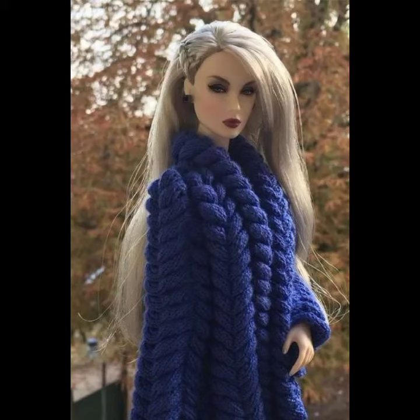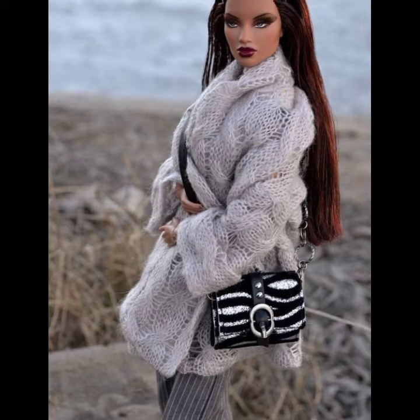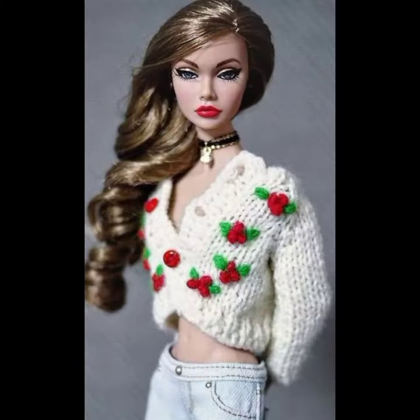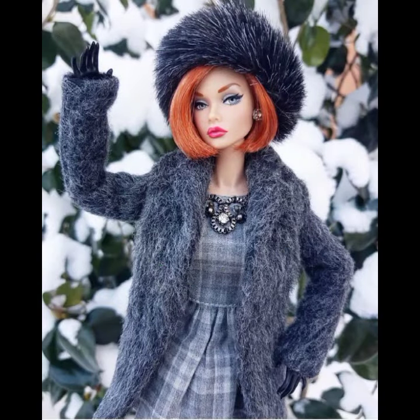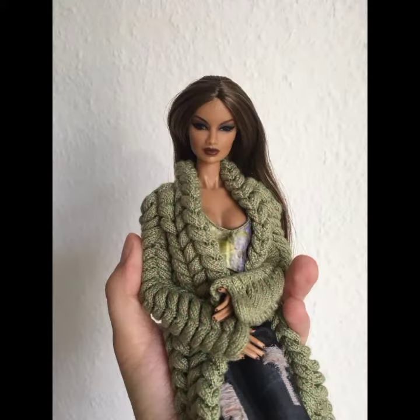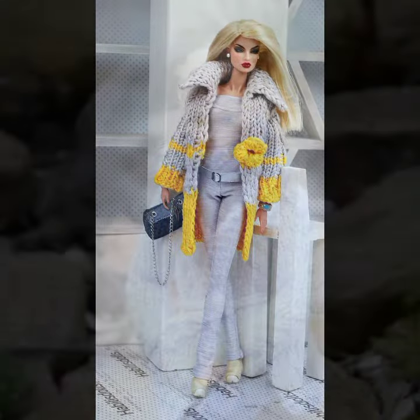Hello friends, welcome back to my channel. Today I will talk about a more stylish and gorgeous collection — the most worn and most demanding Barbie collection: Barbie crochet top and jacket designs, with different designs, different ideas, and different color combinations and contrasts. I am back again with the most stylish, most demanding collection of Barbie crochet top and jacket designs.